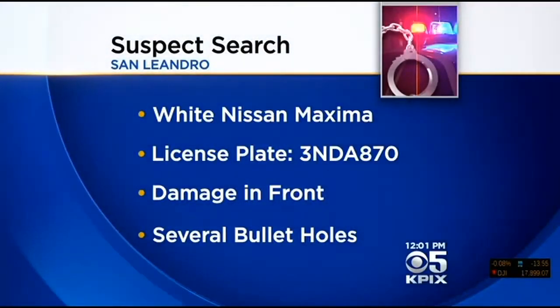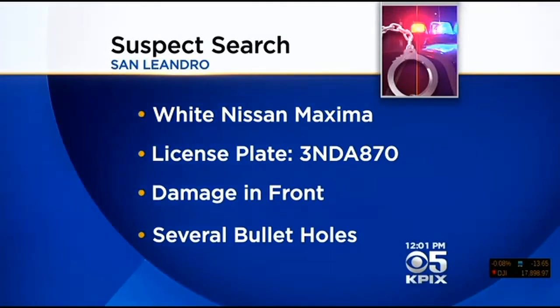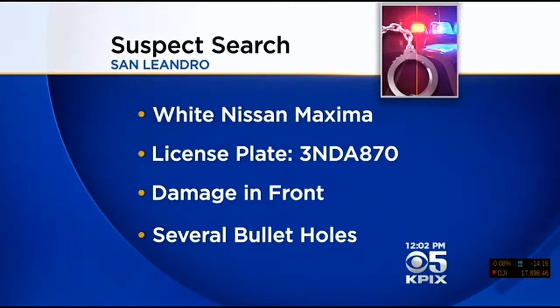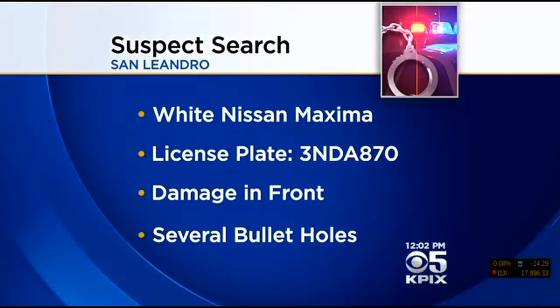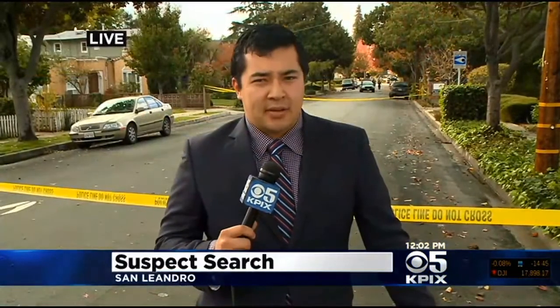Police are looking for a white Nissan Maxima. The license plate is 3NDA870. It likely has some front-end damage and several bullet holes from when the officer opened fire. Live in San Leandro, Ryan Takeo, KPIX 5.